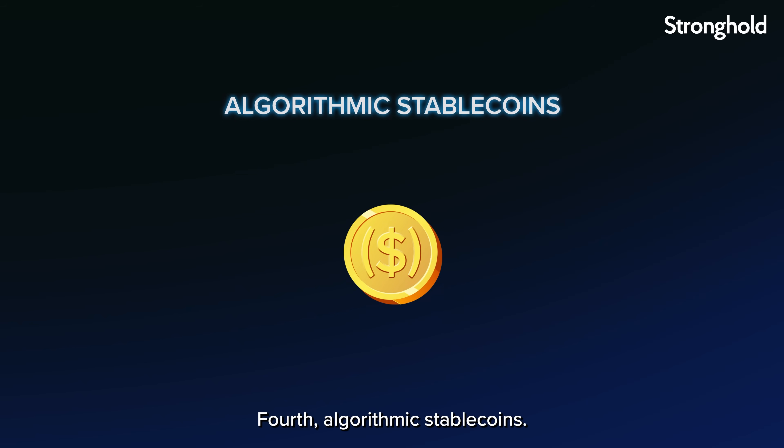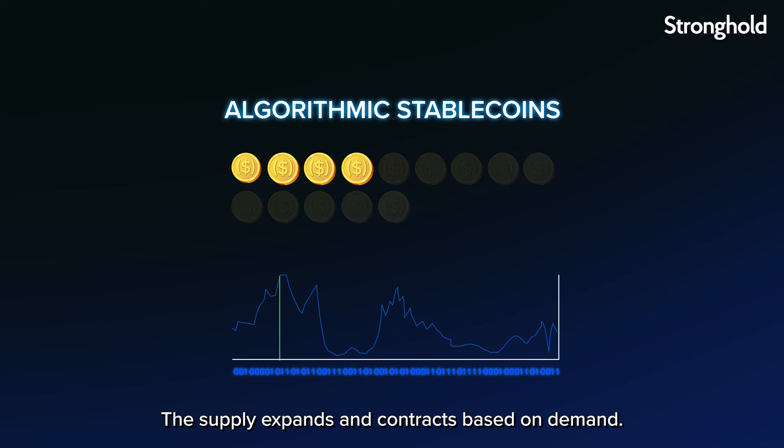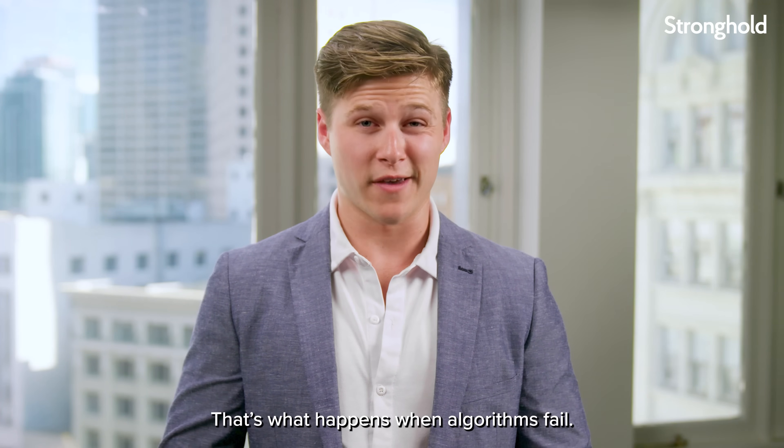Fourth, algorithmic stablecoins — not backed at all, just algorithms controlling supply. The supply expands and contracts based on demand. Remember Terra Luna? That's what happens when algorithms fail.